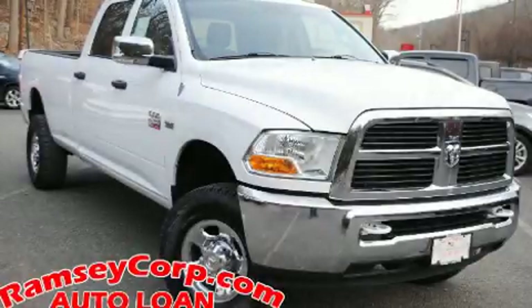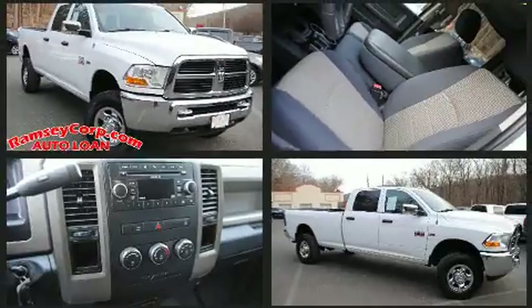Come test drive this 2011 Ram 2500. This four-door, six-passenger truck still has less than 80,000 miles.